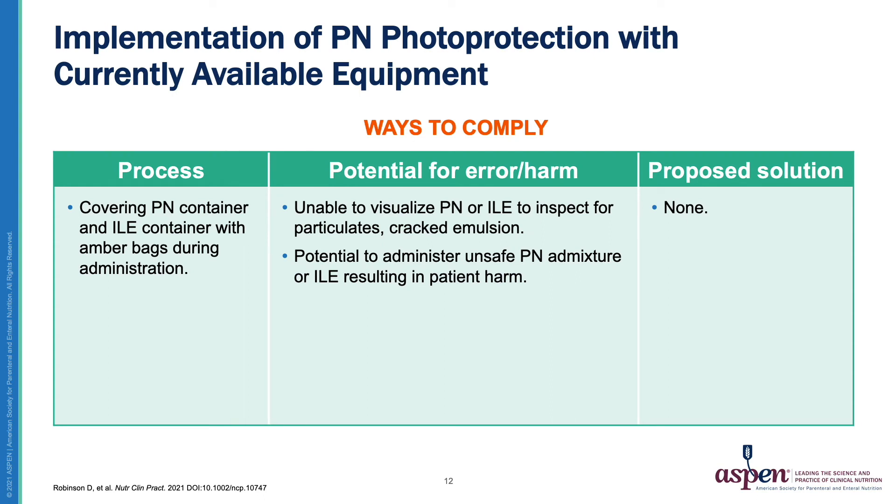The next process is the covering of the PN container and intravenous lipid emulsion container with amber bags during administration. The potential for error or harm with this process is the inability to visualize the PN or intravenous lipid emulsion to inspect for particulates or cracked emulsion, allowing the potential to administer an unsafe PN admixture or intravenous lipid emulsion resulting in patient harm. There is no proposed solution for this problem.